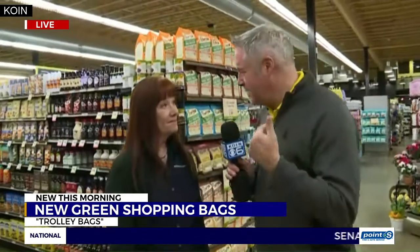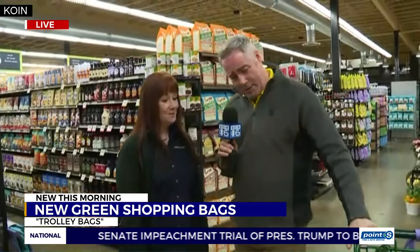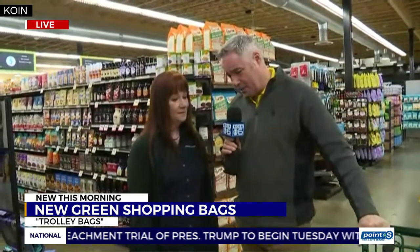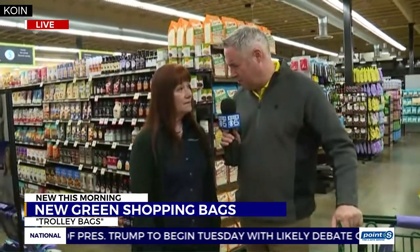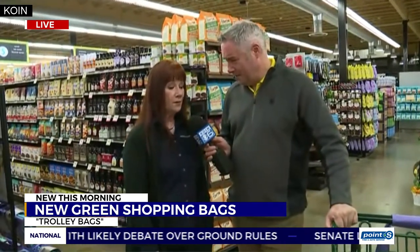Thank you for getting up — this is probably a little early if you're not a baker. How are these trolley bags selling? You've had them since just before Christmas, and since the bag ban they've been selling very well.